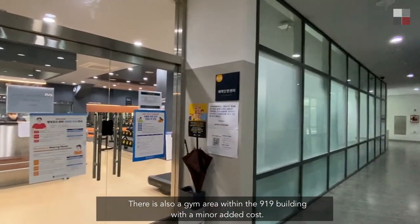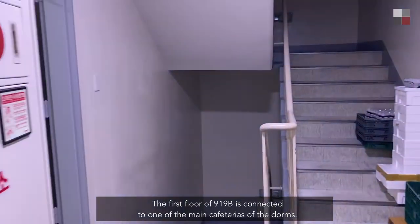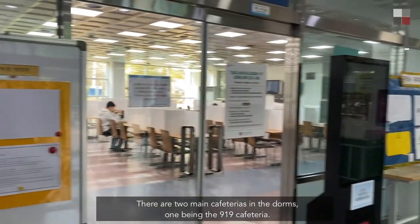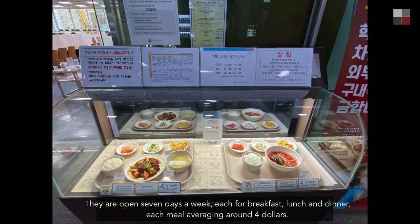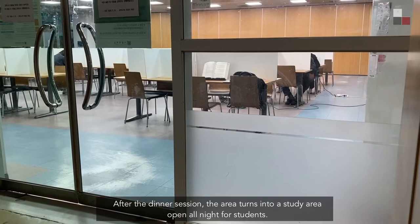There is also a gym area within the 919 building with a minor added cost. The first floor of 919 B is connected to one of the main cafeterias of the dorms. There are two main cafeterias — one being the 919 cafeteria — open seven days a week for breakfast, lunch, and dinner, each meal averaging around four dollars. Next to the cafeteria is a small convenience store where snacks and household goods can be purchased. After the dinner session, the area turns into a study area open all night for students.